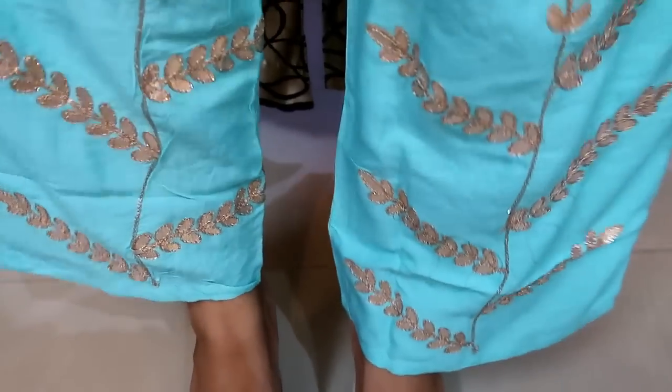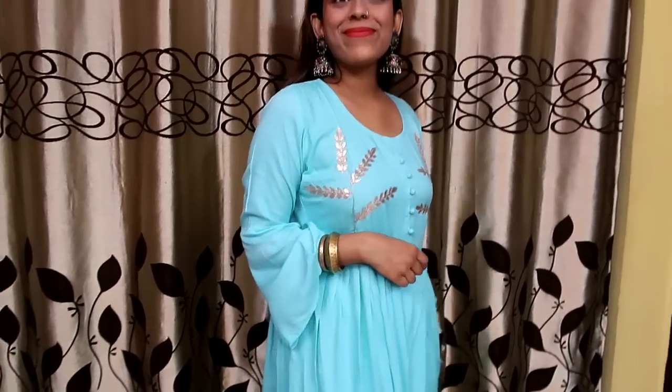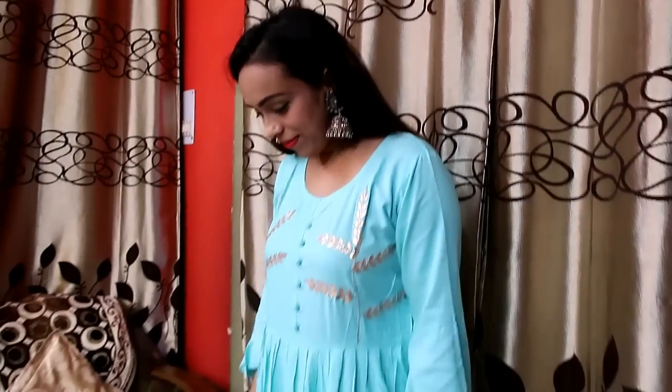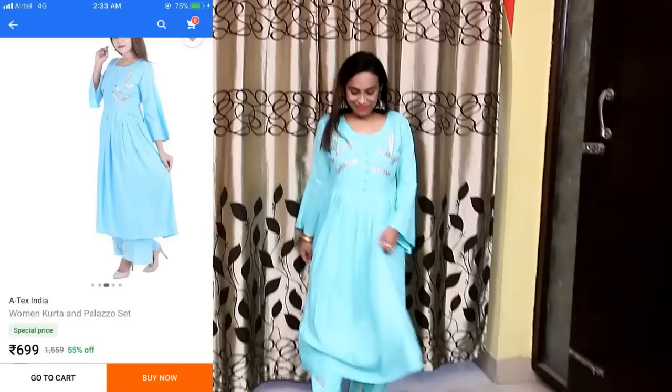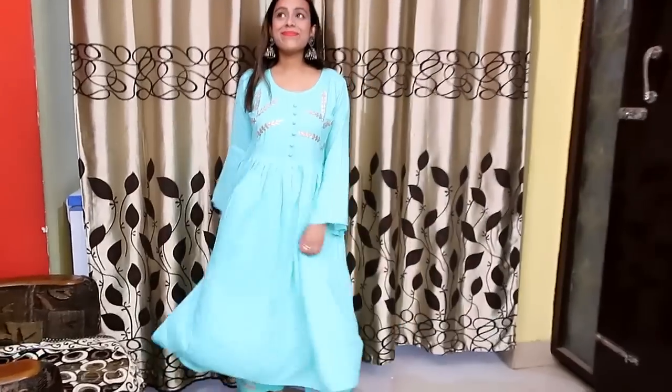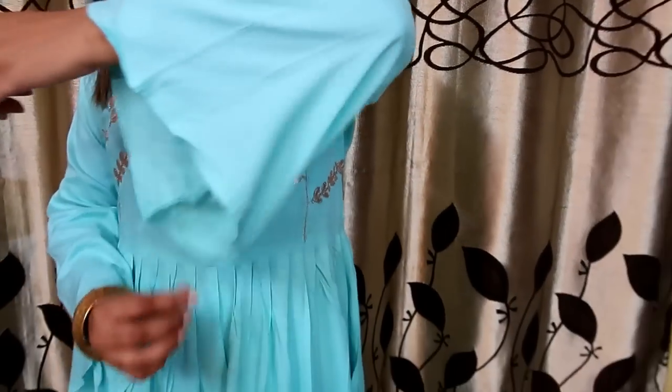My next and last item is this blue kurta with palazzo. It is a cotton rayon blend and it has black embroidery — black embroidery on the palazzo, black embroidery on the neckline. The color is very nice and the sleeves are very good. It is very good for the festival. If you are looking at a cheap price of 600–700 rupees, it is perfect for that. It is not very simple and not very heavy — it is perfect for the festival. I really liked it and I recommend this one.